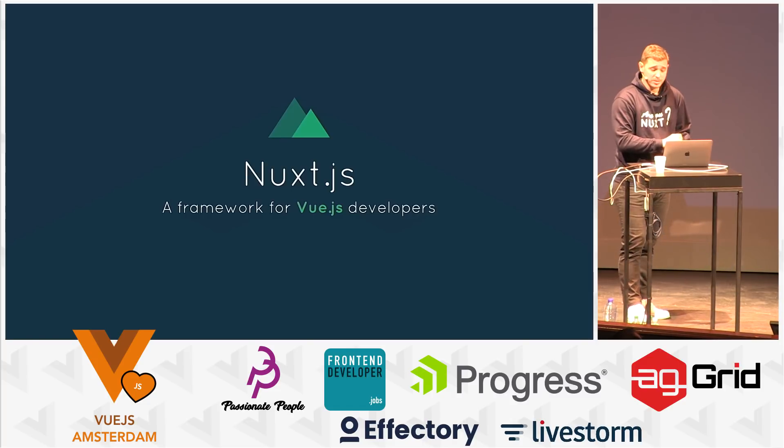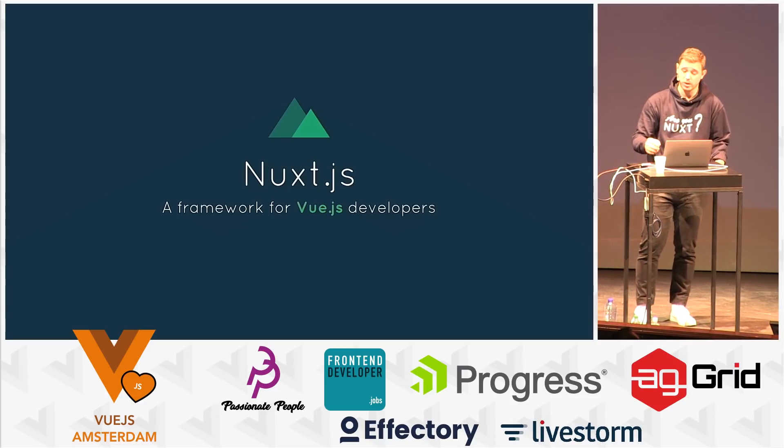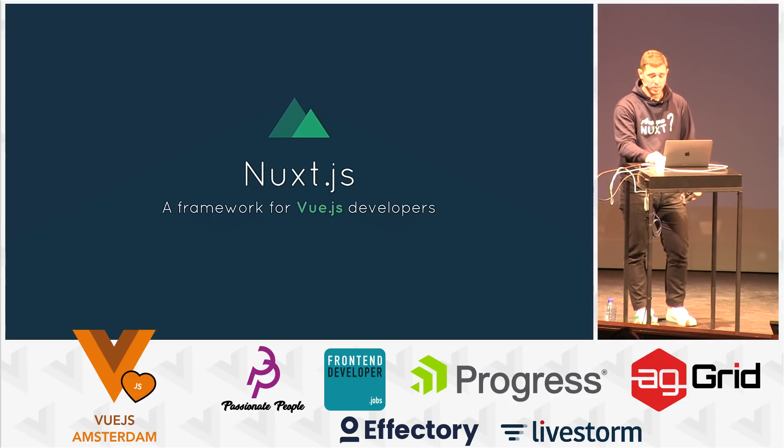The Vue.js ecosystem is huge — a lot of resources are available and more are published every day. The goal of Nuxt is to spend less time on configuration and more time on enjoyable coding of Vue projects. If you prefer to enjoy coding .vue files and enjoy all the ecosystem, maybe you are Nuxt too.